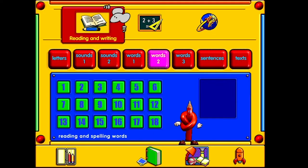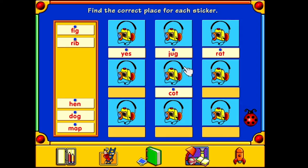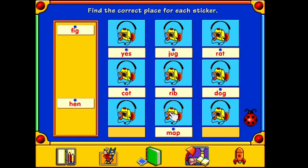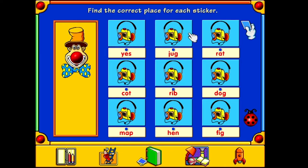Right, Words Two. More stuff. Find the correct place for each sticker. Click on the pictures to hear the words. When you've finished, click on the ladybird. Seems easy enough. Jug, Rat, Cot, Rib, Dog, Map, Hen, Fig. Excellent! That's one sticker for you! Superb! Thanks, Woody. Three. Seven. Magic.